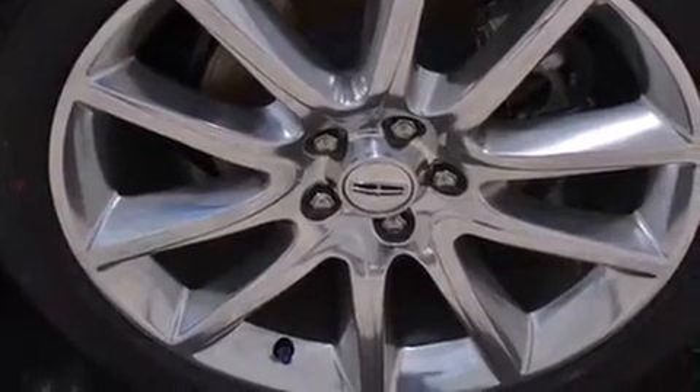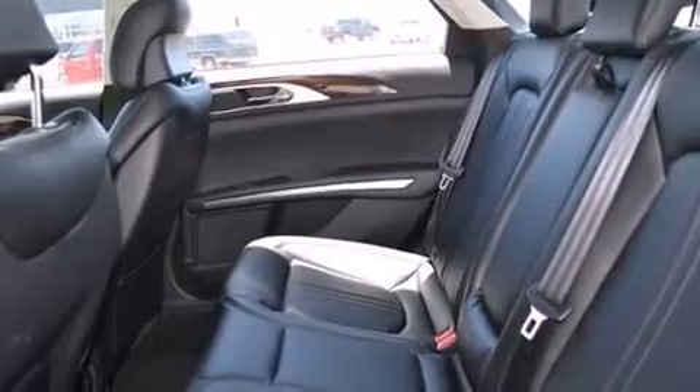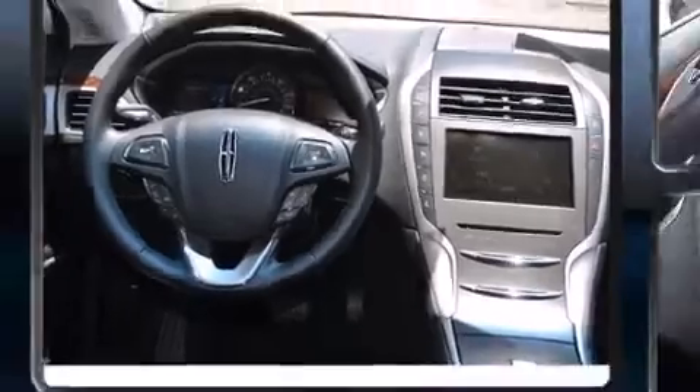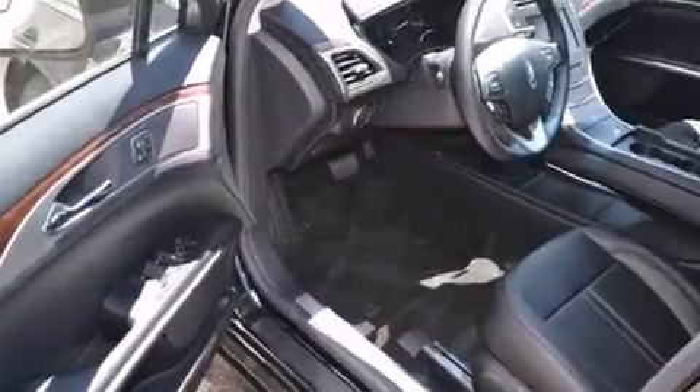All of the premium features expected of a Lincoln are offered, including delay off headlights, power front seats, an automatic dimming rearview mirror, heated seats, automatic temperature control, and remote keyless entry.